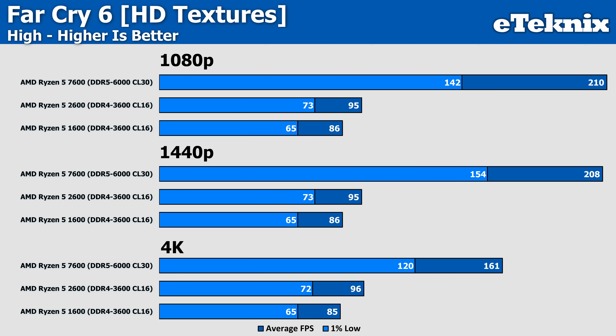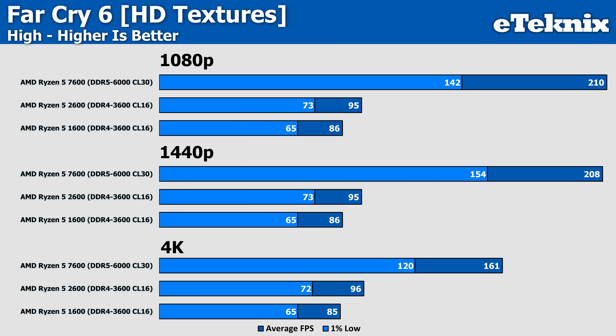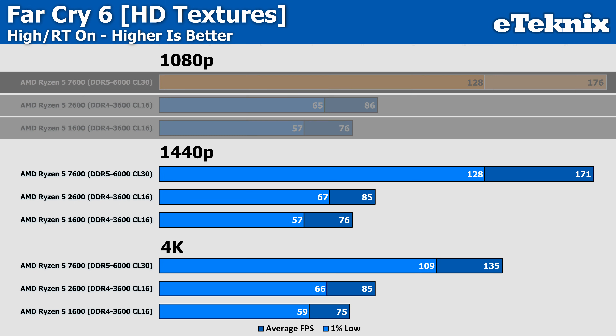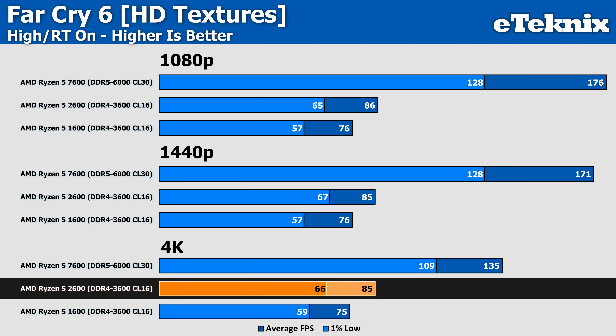Moving on to Far Cry 6, we still have some pretty big bottlenecks on both older CPUs, with only a 10% uplift in performance over the 1600 — less than you'd expect generation to generation. Moving three more generations sees a staggering 121% more performance overall, really showing the age of these older platforms. Enabling ray tracing sees similar gaps of 13% over the 1600, and the 7600 still pushes out 105% more frames at 1080p. Performance is playable all the way up to 4K, but the RTX 4090 is being held back quite dramatically, even at 4K where the CPU takes less of the strain.